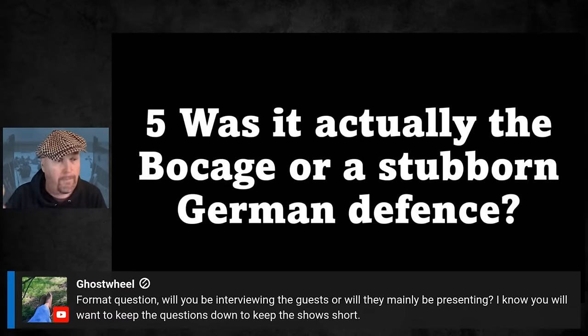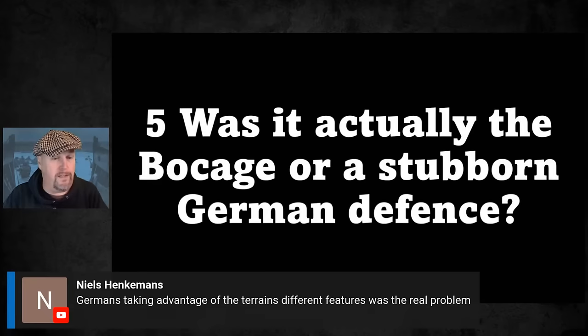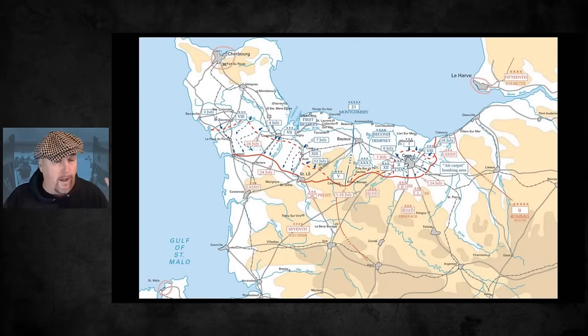We won't have much time for viewer questions in most myth-busting shows as the whole point is to keep them snappy - maybe a couple at the end. As one viewer noted, the Germans taking advantage of all the terrain features was the real problem. To summarize everything: I don't think the Allies were slow in Normandy anyway. When you look at the original projections - Montgomery's estimates from spring 1944 - it was 90 days to get out of Normandy. They were out in 77 days, with fewer casualties than the worst projections.